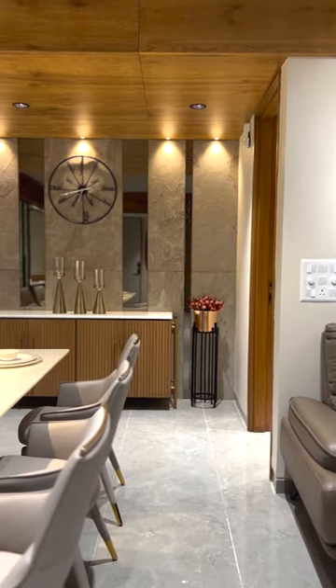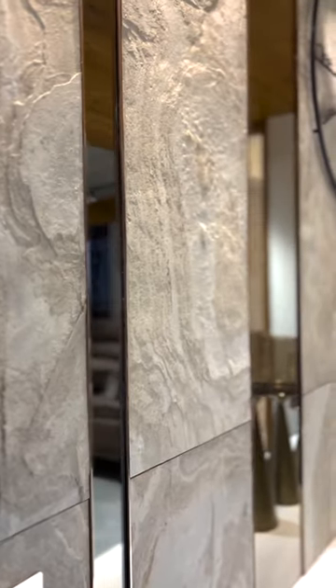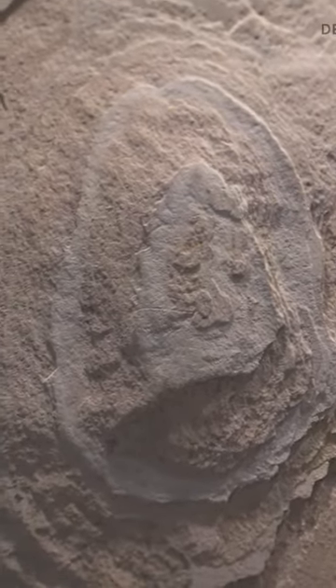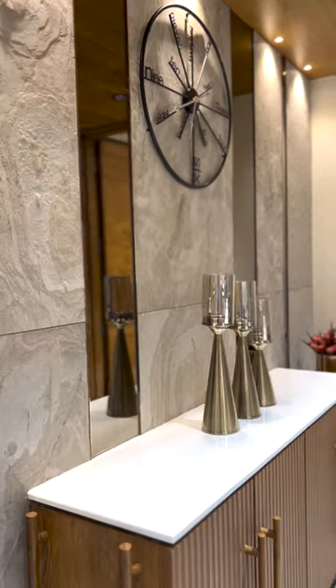The passage leading to the bedrooms is highlighted with a decorative wall and a console. The wall is highlighted with stone veneer panels giving a very raw and natural look.